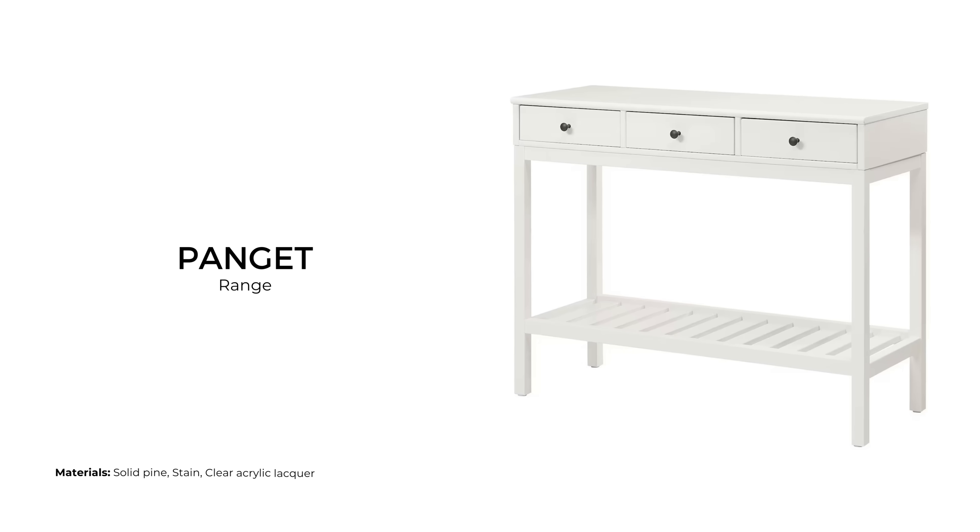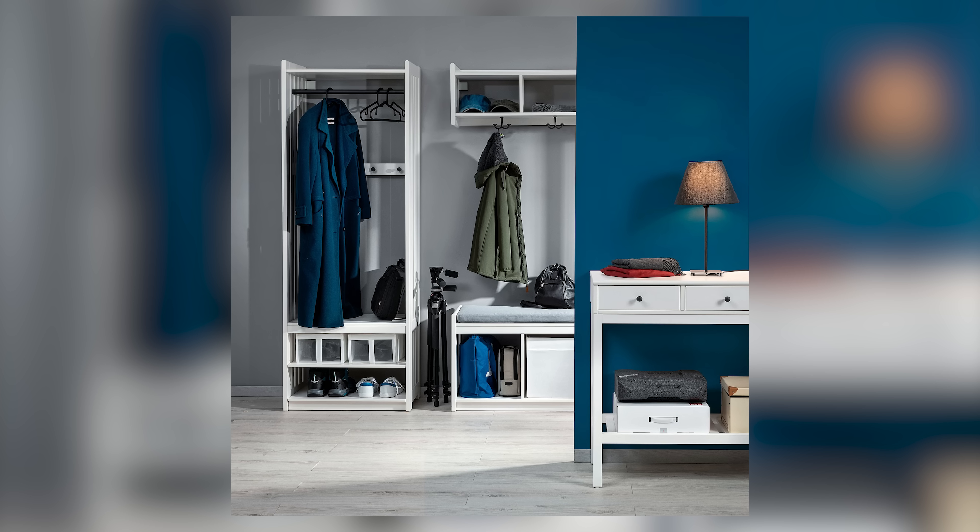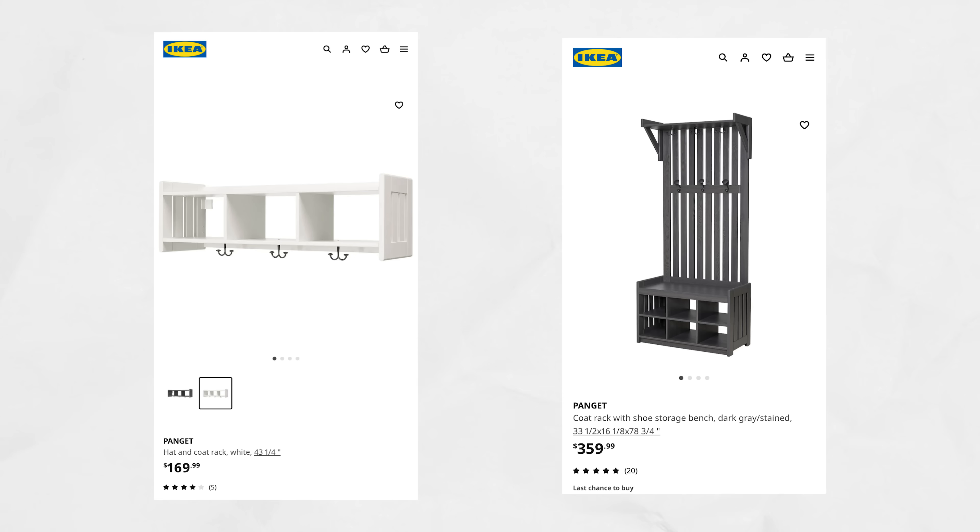The Pinnig range is all about entryway organization, featuring a storage bench, coat hangers, and console table in a distinct slatted design. The solid pine pieces come in either white or dark grey, and range from $169 USD for a hat and coat rack to $359 USD for a coat rack with a shoe storage bench.